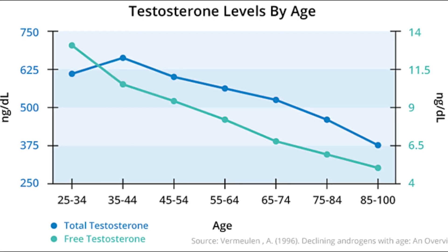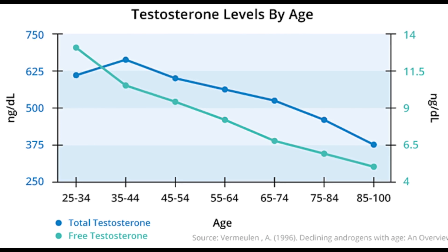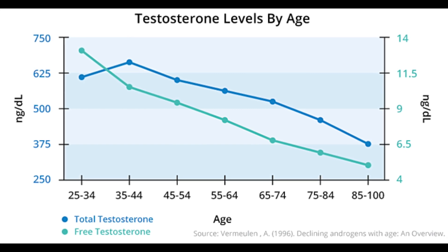Your body naturally produces less testosterone as you age. It's a completely natural process that starts in your late 20s or early 30s. This gradual decrease in testosterone often doesn't cause any noticeable symptoms, but after some years the following symptoms may occur.